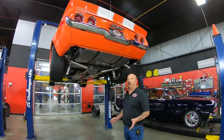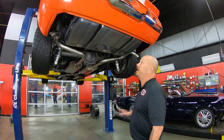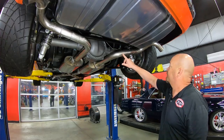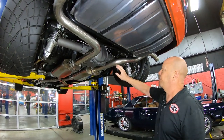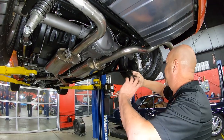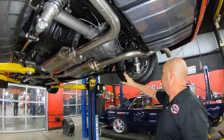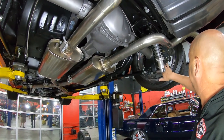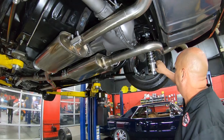We're underneath this Camaro now and this thing is pretty under here. It's got a new tank, stainless exhaust — beautiful work. There's a 3.42 gear in here and it is posi. You can see it's all aftermarket suspension — it's a four-link setup. Very, very cool.